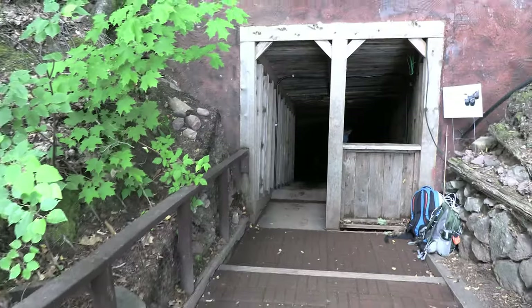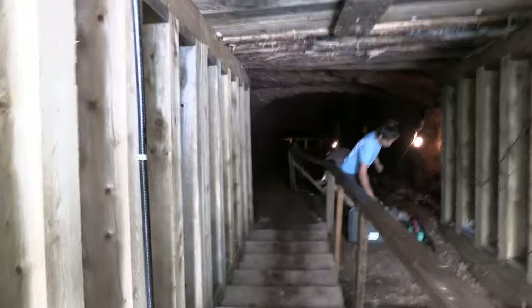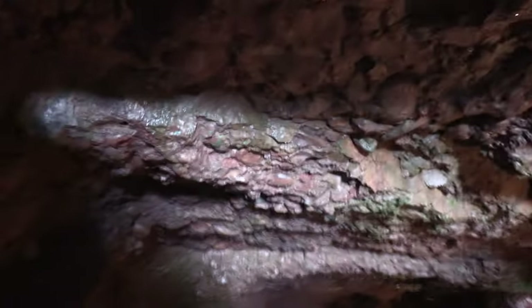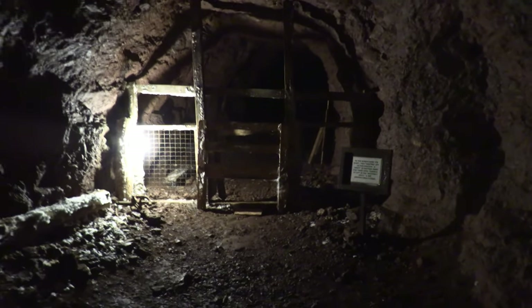As you leave the gift shop, you'll notice the mine's entrance. You travel through shaft number one to the first level of the mine. The lighting is limited — this is intentional. They want to emulate what the miners went through, so the mine gets darker as you go. Near the stairs is a closed-off drift. A drift is a tunnel made in the rock; this one goes down 200 feet and failed to be profitable.